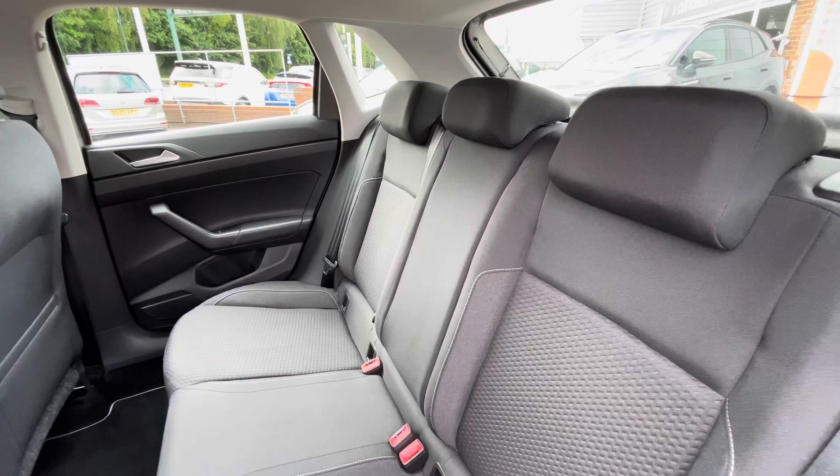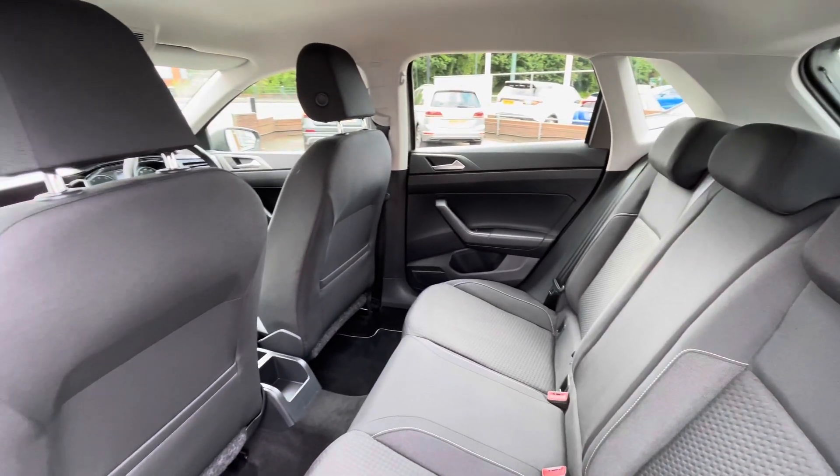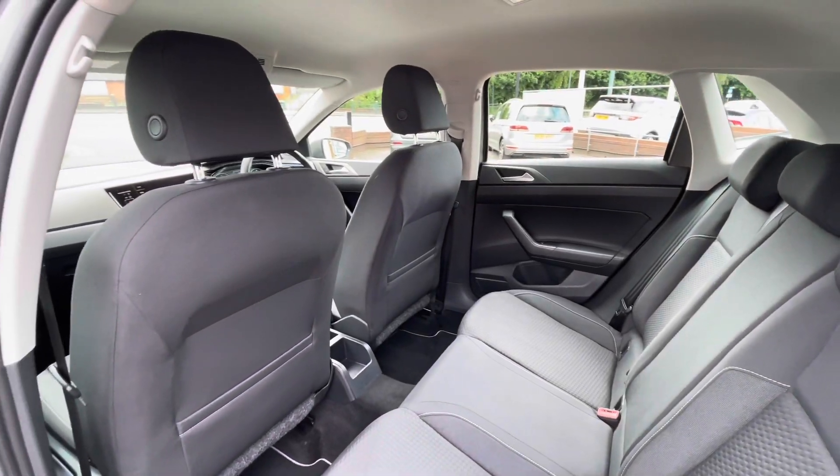In the back of the car the ISO fix points can be seen, making it a brilliant little family car perfect for young families. You also have a sustainable amount of leg room for rear passengers to find comfort in the back.